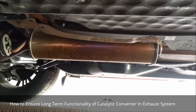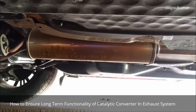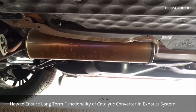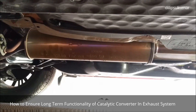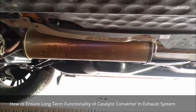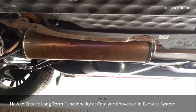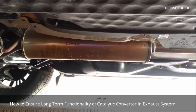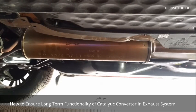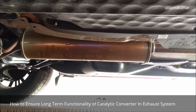Hello friends, I welcome you all to my new video. The catalytic converter is used for force treatment of the exhaust gas and helps to reduce exhaust emissions. Failure of the catalytic converter not only results in uncontrolled emissions but also leads to expensive repairs in the exhaust system. Let's discuss how to ensure long term functionality of the catalytic converter in the exhaust system of the car. It can be done if we follow 5 easy precautions.